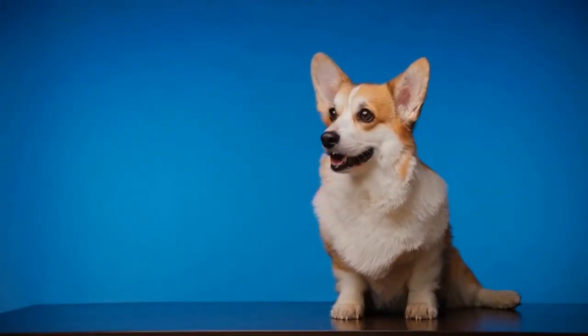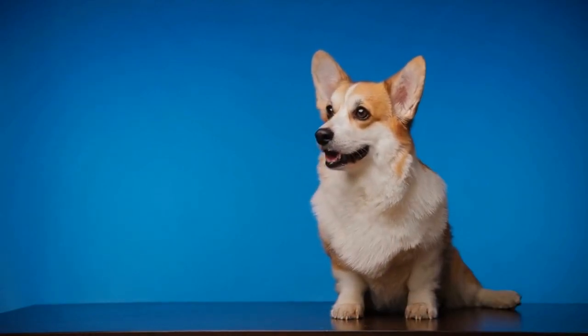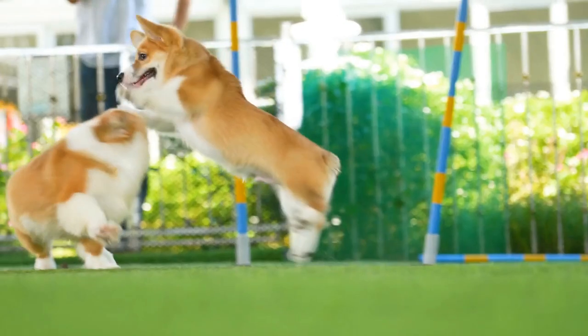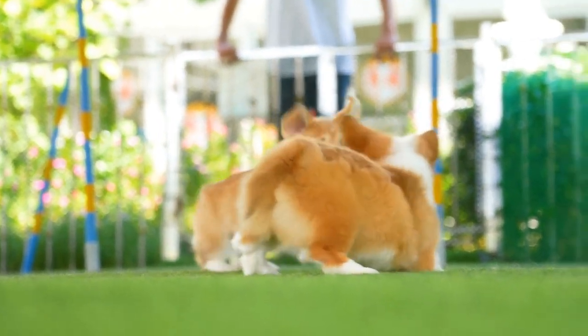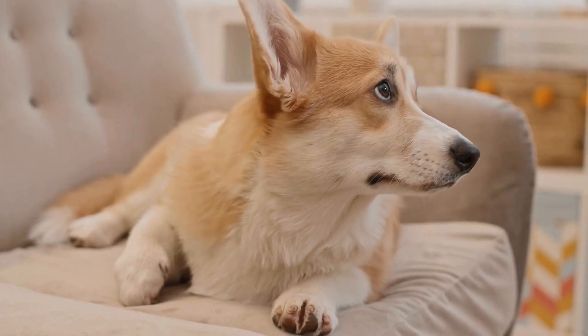Furthermore, the condition of your Pembroke Welsh Corgi's coat can affect the cost of grooming. If your Corgi's coat is matted or tangled, it will require additional time and effort to groom. Groomers may charge extra for dematting or detangling the coat. Regular brushing at home can help prevent matting and minimize the extra cost of grooming.